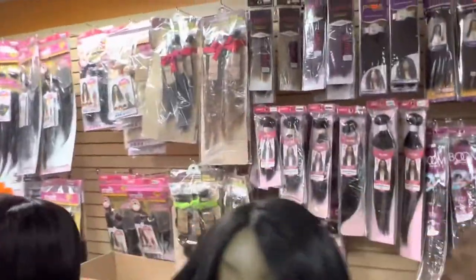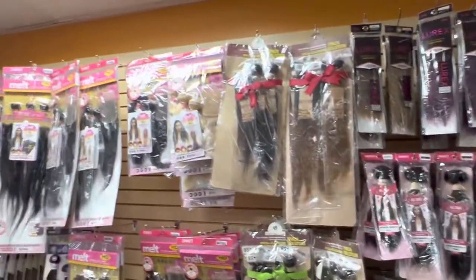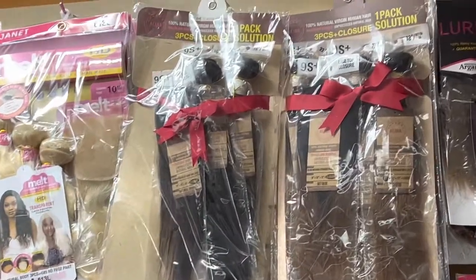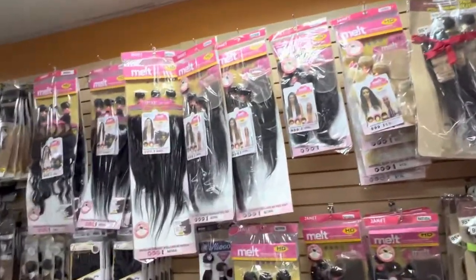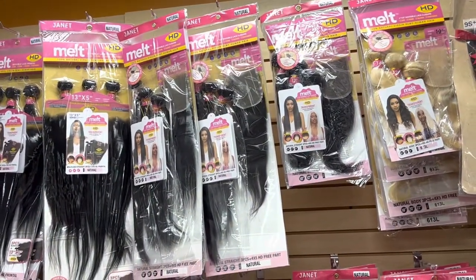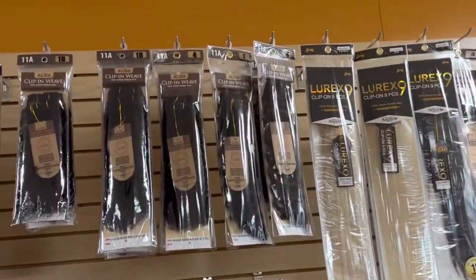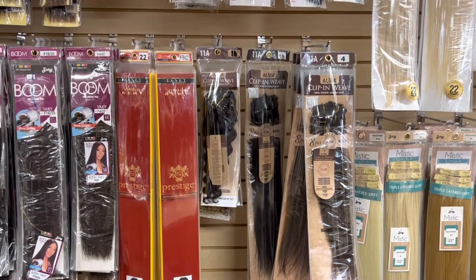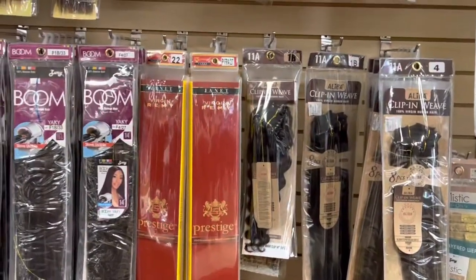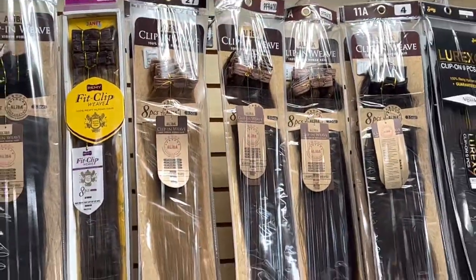This is really popular from Janet — these are their bundles, packs of hair. The cheaper ones include the Aliba line, which are good human hair. Their HD melts packs are very popular and sell well for us. Another thing we sell from Janet would be the clippings — they have curly clippings and straight clippings. We also get the expensive prestige track hair from Janet.